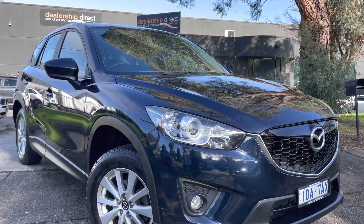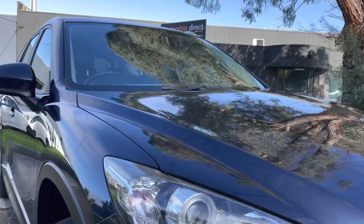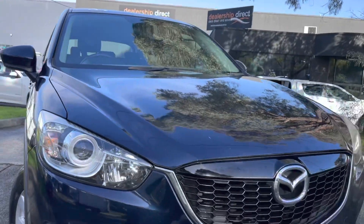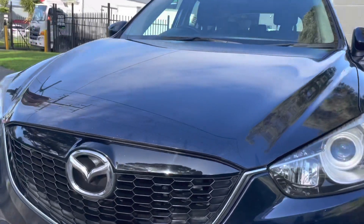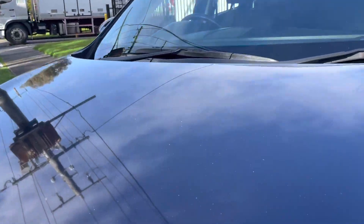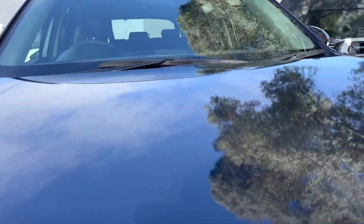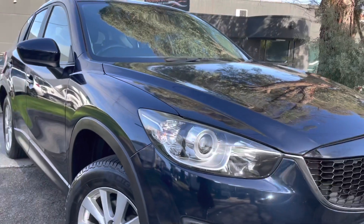Hey guys, Paige here from Dealership Direct. Thank you very much for taking the time to watch another one of our video presentations. Today we're going to be taking you through this 2015 Mazda CX-5 in a Max Sport and as you're going to see from this video presentation, as we take you nice and slowly across each panel of the car, you'll get the idea of just how high quality this car is.